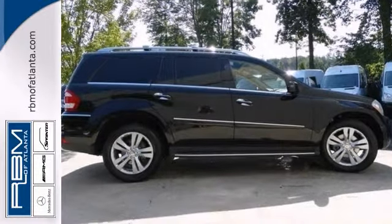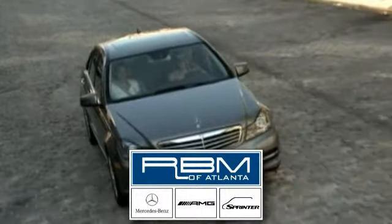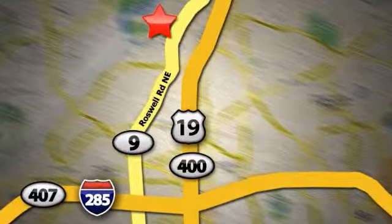Come take a look. At RBM of Atlanta in Sandy Springs, we have the best selection of new and top quality pre-owned vehicles to choose from. We are conveniently located at 7640 Roswell Road in Atlanta.